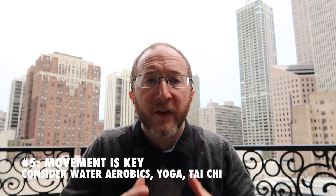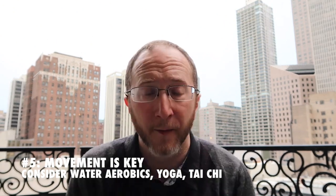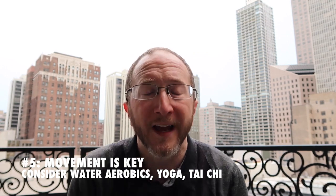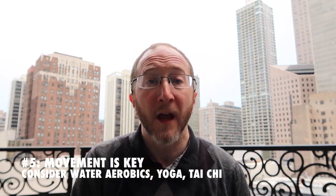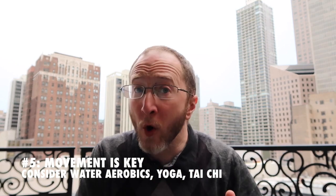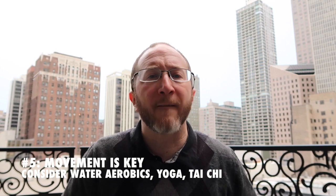Number five: movement is key. The stiller you are, the stiffer you get. I want you to seek out activities that help you move around and stay loose and flexible. Explore things like water aerobics, water zumba, or check out yoga or tai chi. These are fantastic ways to combat spasticity.